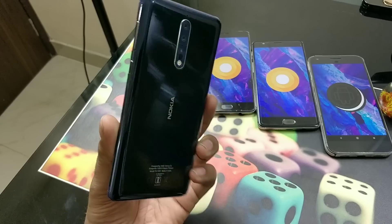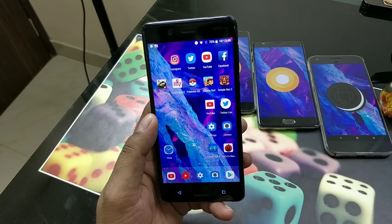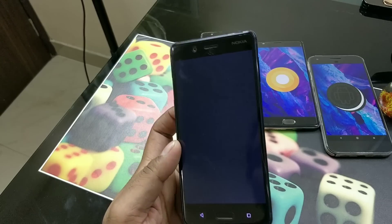Hey guys, welcome back. We have officially got the Android Oreo update for the Nokia 8. From about a month ago it was in beta, and earlier I showed you a comparison between Android Nougat performance versus Oreo. We'll take a look at some benchmarking to see whether anything has changed. I've been using this device after updating and it is slightly faster compared to the beta.